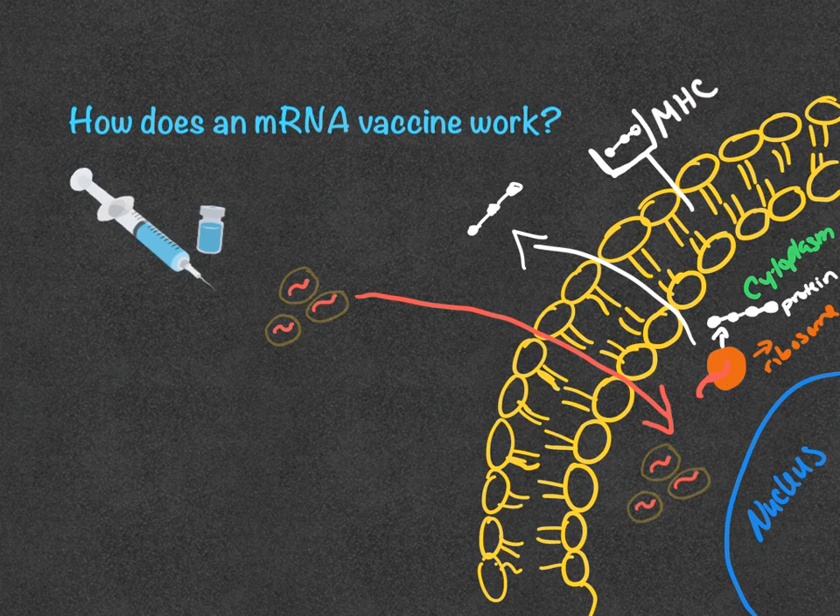An MHC molecule, or major histocompatibility complex, is a molecule that is recognized by the immune system. The protein that the mRNA codes for is some sort of virus protein, usually a surface virus protein. This way, these proteins are going to be foreign to the body. Either way — whether the protein is secreted or displayed on the MHC — the body is going to mount an immune response to this. This gets pretty complicated and involves things like B cells and T cells.